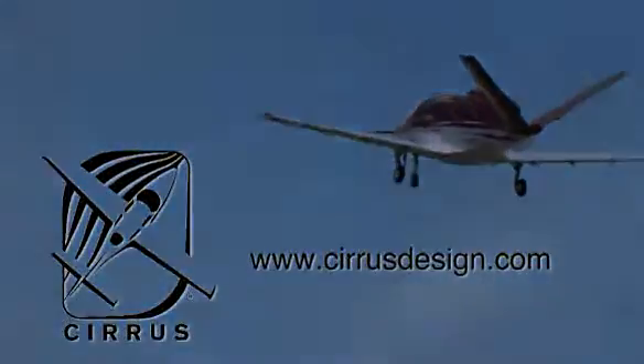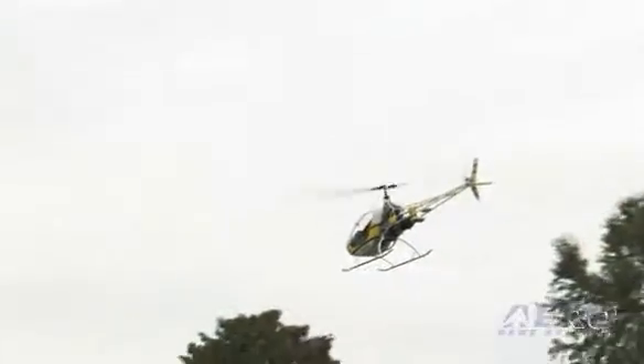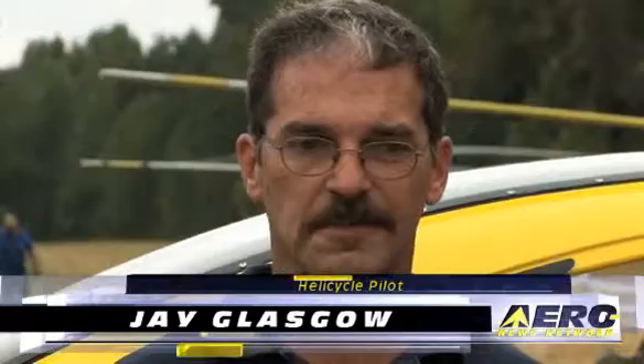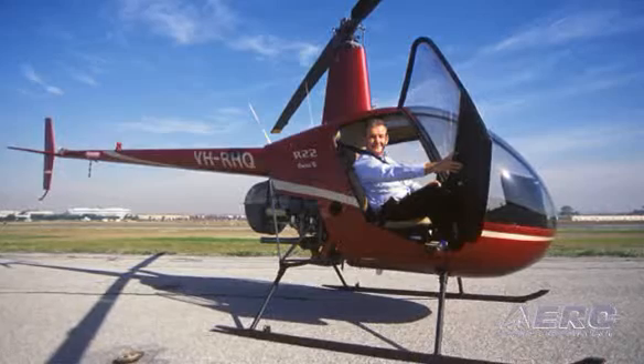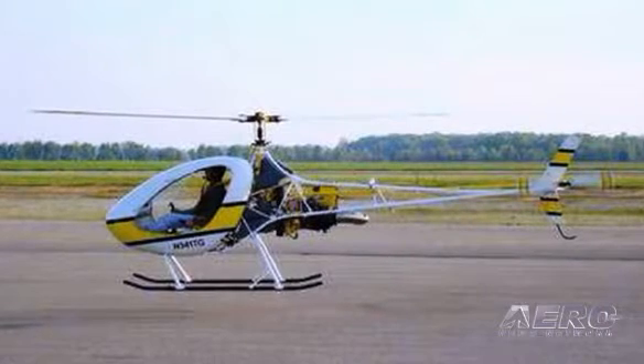What would you recommend to somebody looking to buy a helicycle regarding previous experience? Will time in an R22 work? The factory recommends you get training in the R22 and be signed off for solo, and I agree with them a hundred percent. It's a totally different animal than fixed wing — if I'd tried to fly it without any training it would have been over in five seconds. The R22 really gets you prepared for it. There's a little tension when you first take your first ride up in your own machine with all that time and money invested, but the R22 really prepares you.